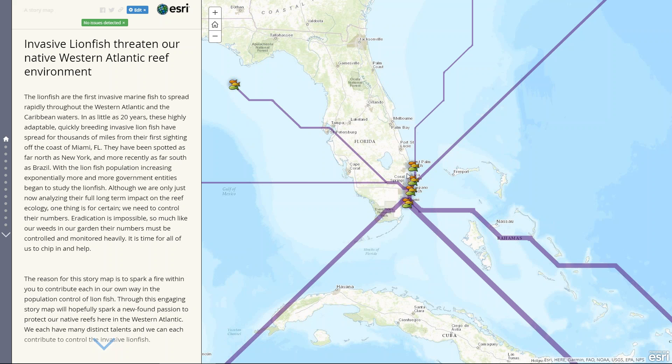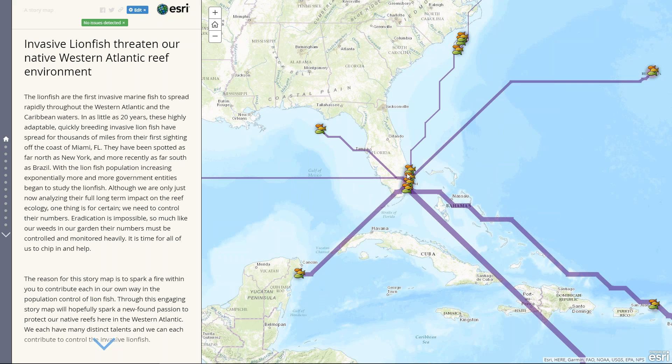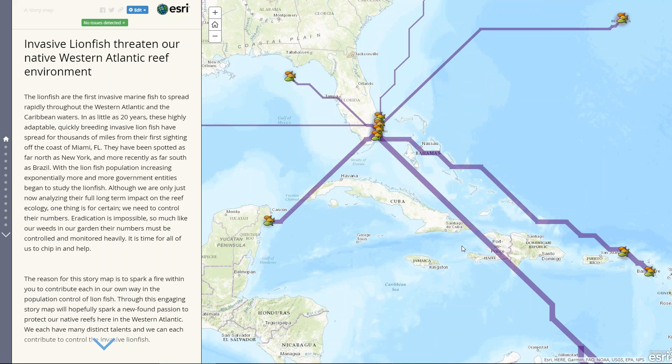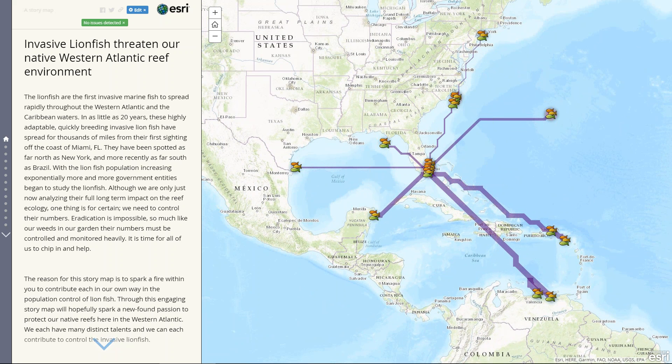This first map is the most complex — it's the distributive flow map. You can see how the lionfish started off in Miami, have spread as far north as around New Jersey, and have been lately found as far south as Brazil. However, the data I had was current as of 2010.